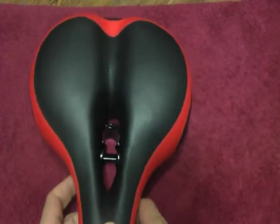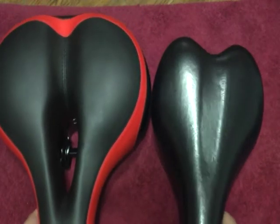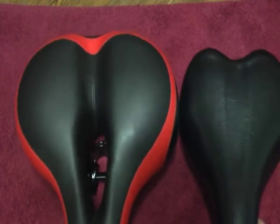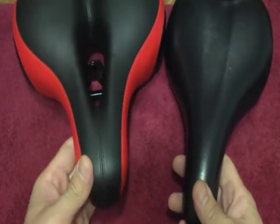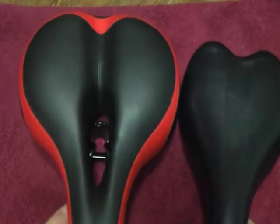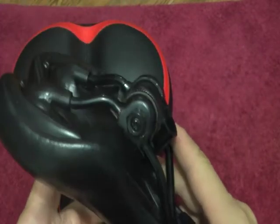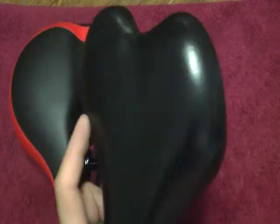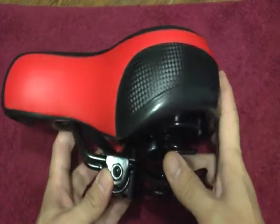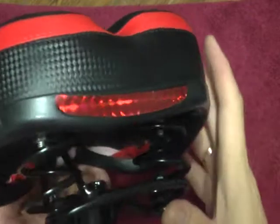Сейчас посмотрим, насколько оно больше или меньше классического. Вот — это родное сиденье, а этот — который заказывал. Видно, что и пошире, и чуть-чуть подлиннее. Родное сиденье — стандартное, без амортизаторов. А это такое толстенькое, на пружинках. (Let's see how it compares to the original. The original seat versus the ordered one — it's wider and a bit longer. The original is standard, no springs. This one is thicker, with springs.)